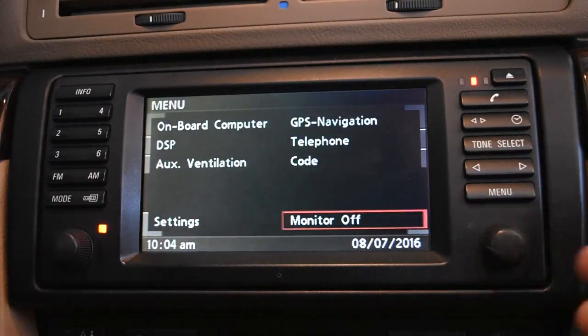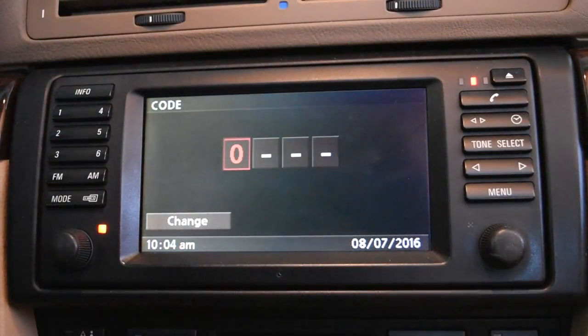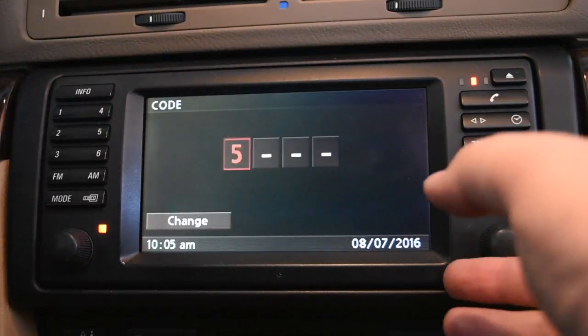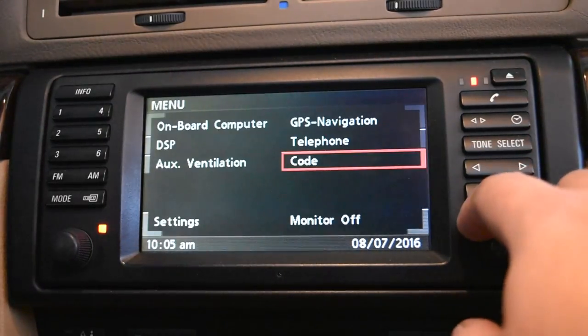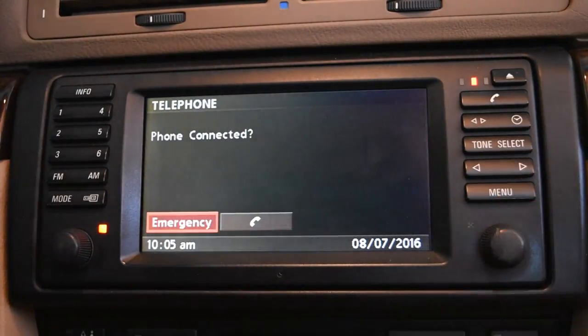Monitor off turns off the screen and you can push the button again to bring it back up. Code lets you set an anti-theft code — I don't use it. I've heard of people setting it and forgetting it. Essentially you set a four-digit code, and when you start the car the computer asks for the code before you can start the ignition. I don't know how effective it really is as an anti-theft deterrent — if someone really wants to steal your car, they'll steal it.